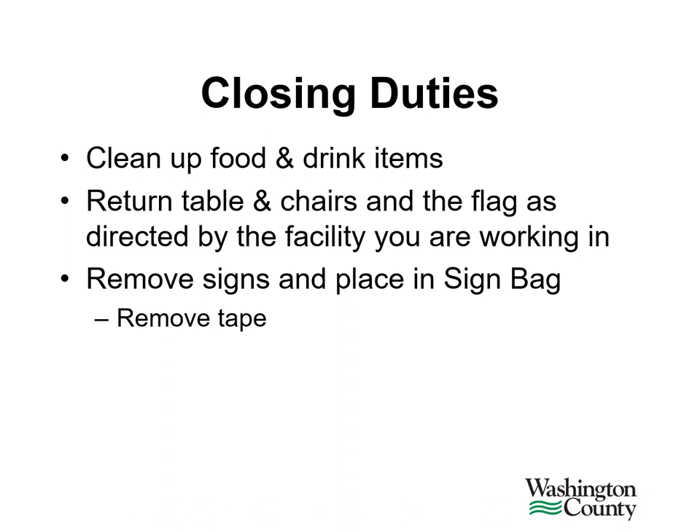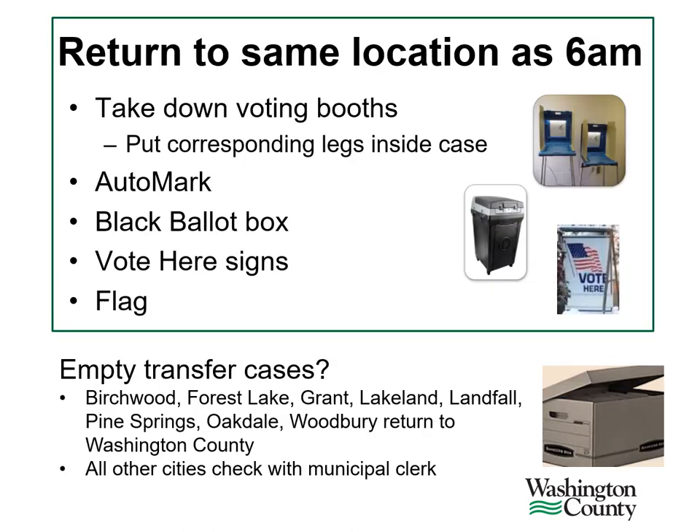Election judges should return or clean up items as directed by the facility you're working in. These might include leftover food and beverages, tables, chairs, and the flag displayed by the entrance of the polling location. The posted signs from the Secretary of State should be removed from the walls and easels and returned in the posters and signs plastic bag — all tape should be removed before placing the signs into the bag. If you have a sign board, please fold that up and return it to Washington County. Once all surfaces are cleared, please wipe them down with a disinfectant spray. Voting booths and ballot boxes are never returned to Washington County — they should be folded up and stacked ready for pickup. When taking down voting booths, be sure to put the legs inside their cases.